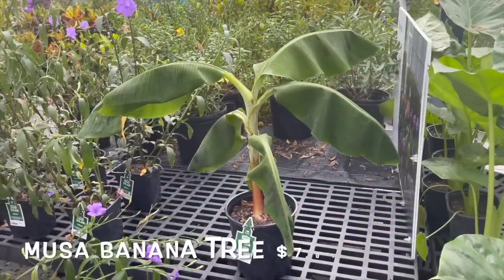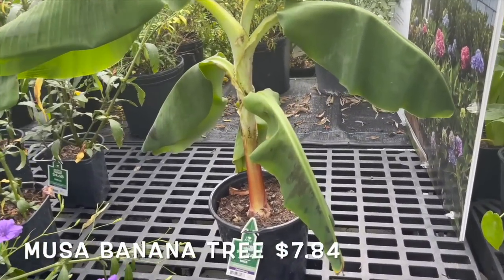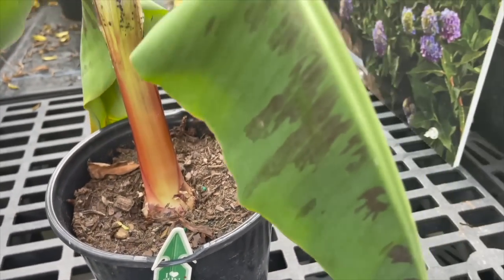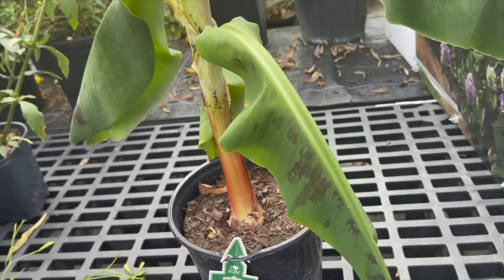They also have this Musa banana tree for only $7.84. I love the leaves on this one.